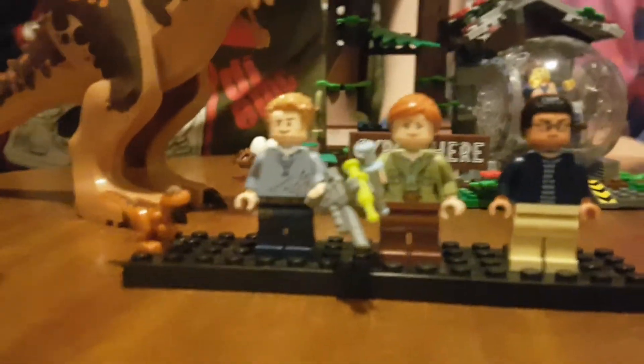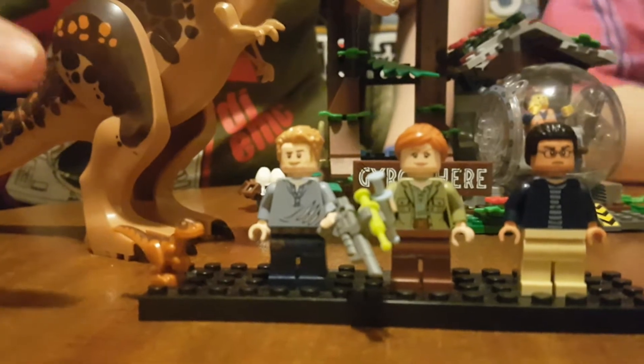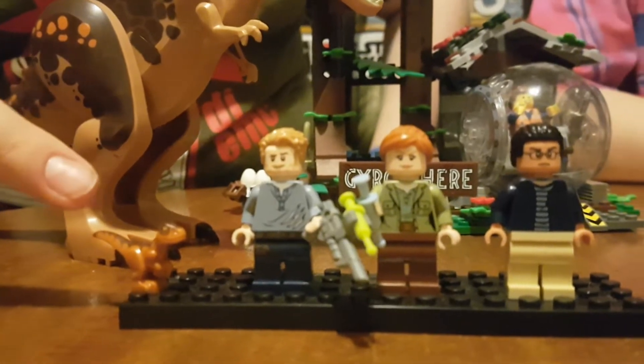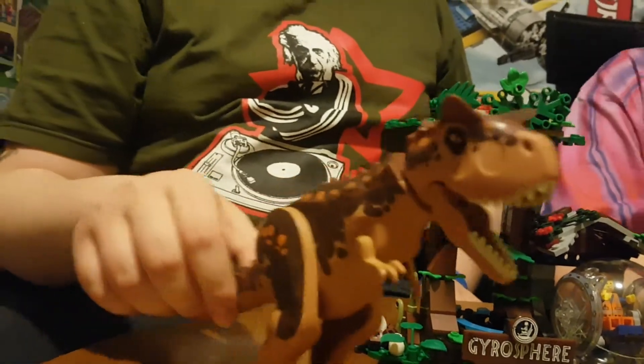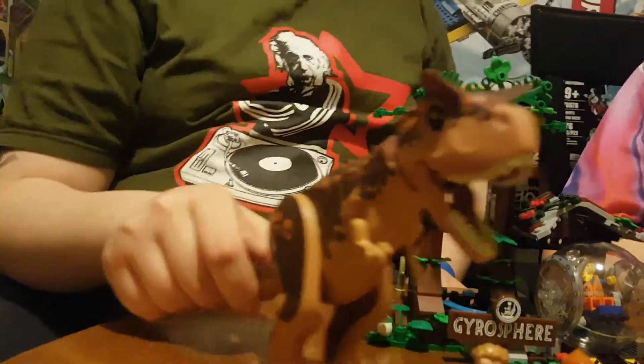We're going to go on to the characters — there are four minifigures in the set, and that's counting the little dinosaur. We're going to go up to the big dinosaur. He's much bigger than the other characters.